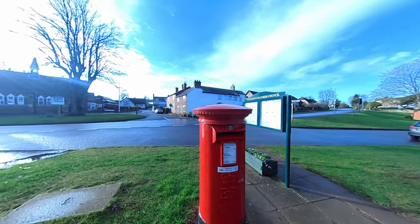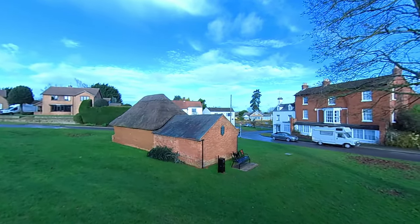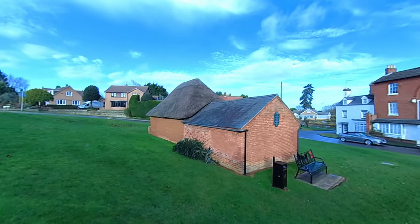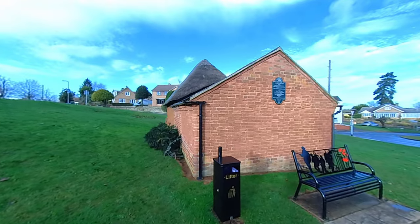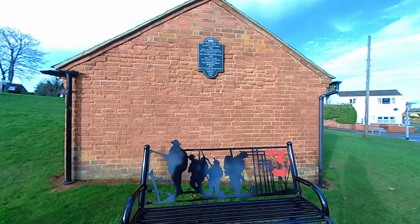Continuing along through the village, which has an old traditional red post box, we come to the old fire station. Growing up I always knew that this was the fire station, and this year for Memorial Day we've also got a new village bench.